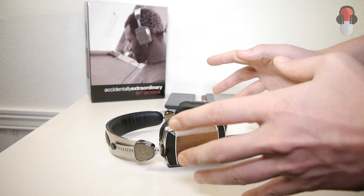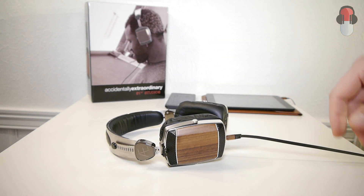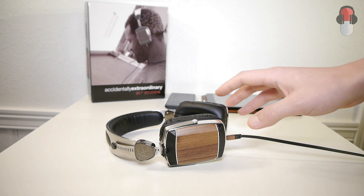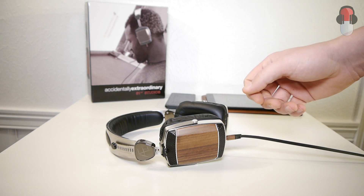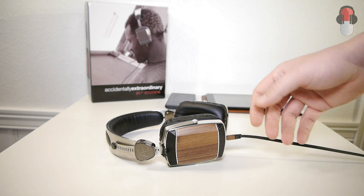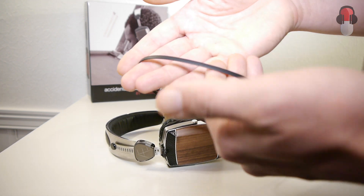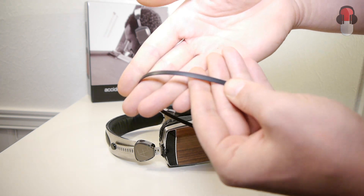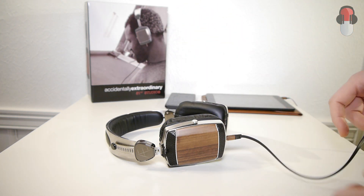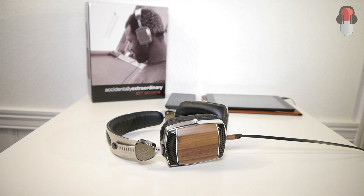Now that I've talked about the construction, let me talk about the cable. It comes with two cables — one with controls so you can skip music and take phone calls, and it also has a microphone. However, that cable is not tangle-free like the other one. The second cable has a flat design which is tangle-free, so you don't have to worry about tangling.